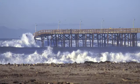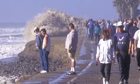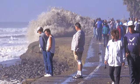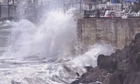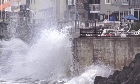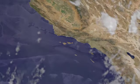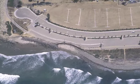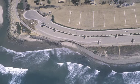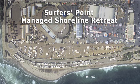Along the California coast, Pacific storms create large ocean swells, often with damaging consequences. Around the world, coastal erosion is an ever-present threat to those who build on the shoreline. In Southern California, the city of Ventura has learned from experience, and this community is now implementing an innovative solution to coastal erosion.